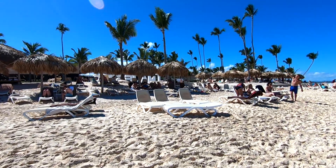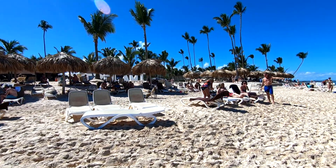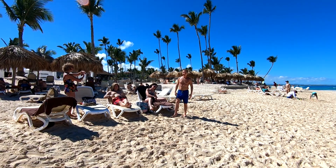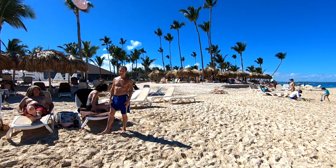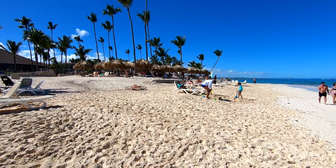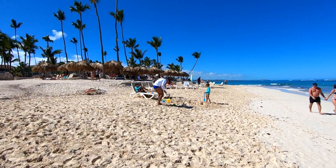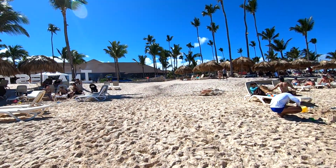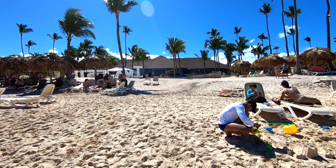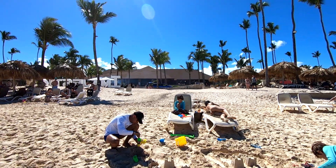You can kind of see that because of the lower price point the Majestic Colonial looks a little more crowded than the Mirage or the Elegance — a lot of people out here. But they also have the biggest beach of all three resorts. They're kind of on a little peninsula, and that's their main outside buffet right there in front of you.